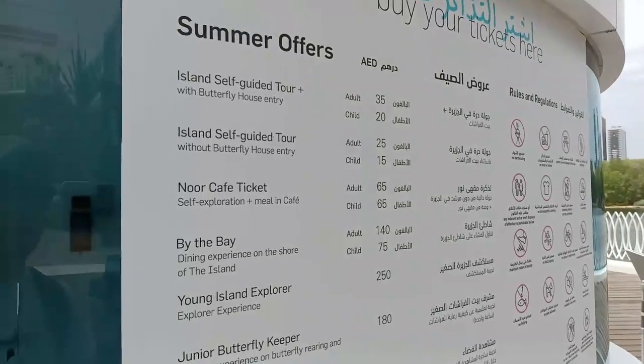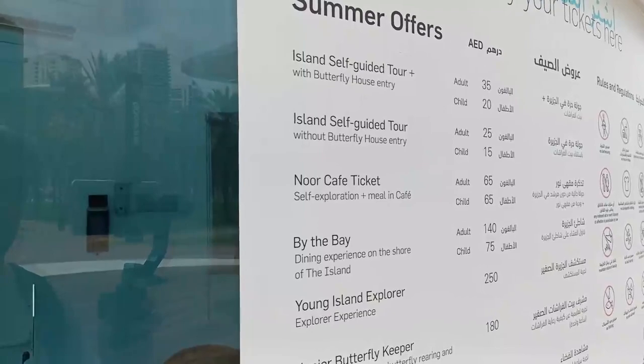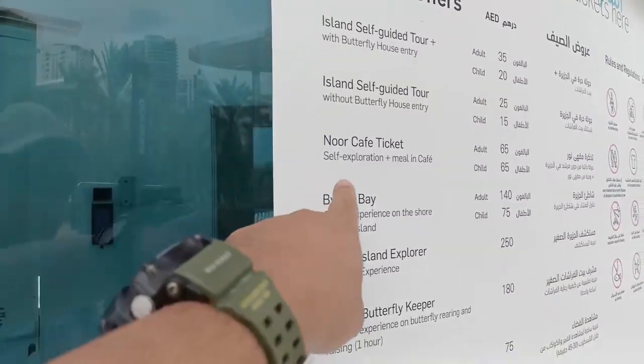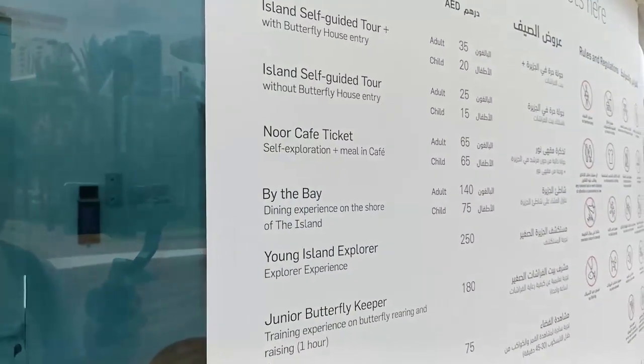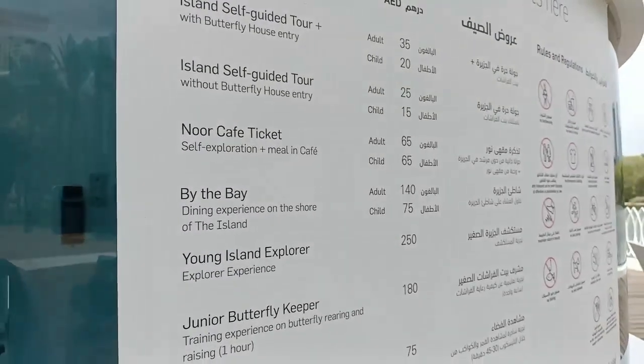The tickets — these are the prices. A self-guided tour with Butterfly House entry is available, but what I took is the NUR Cafe ticket: self-exploration with meals in the cafe. It's 65 dirhams.